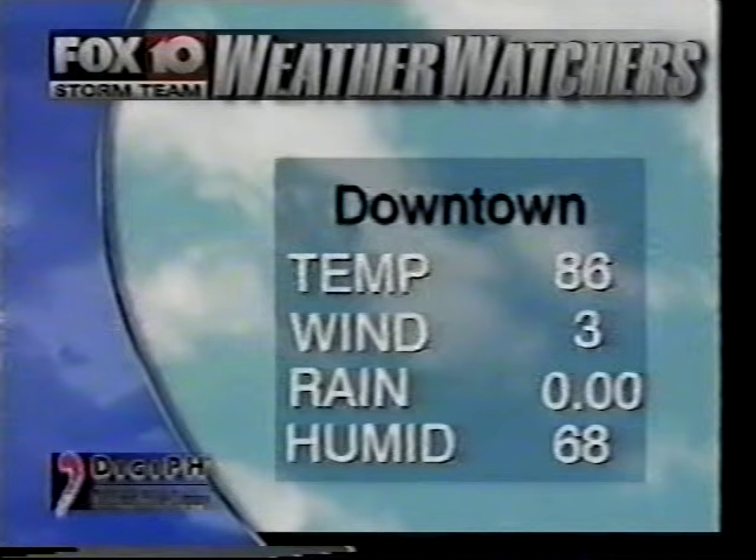The normal high for this date would be 88, the normal low 68. The low today was 70 in Mobile; the high only reached 85 with a little bit of cloud cover. 83 was the high in Pensacola, 72 the low this morning. The warmest we've been on this date was 98 degrees back in 1998; back in 1984 we dropped to 49 degrees. Pascagoula had a low of 75 this morning and a high of 88. Currently downtown it's 86 degrees, no rainfall today, and winds blowing lightly from the south at about 4 miles per hour.